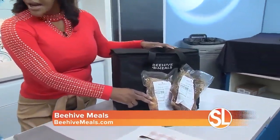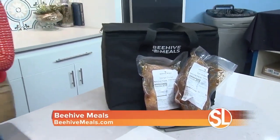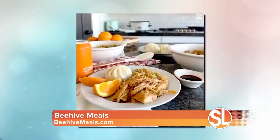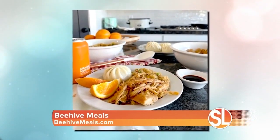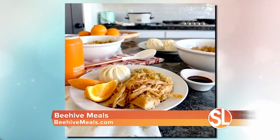You go online and pick which ones you want. What kind of meals are we talking about? Today we have our carne asada, our orange chicken, meatball marinara, chicken alfredo, chicken noodle soup — so many delicious, easy meals. Our goal at Beehive is to provide dinner time for busy parents. Make dinner time a priority. Make it easy, make it fast, make it convenient.